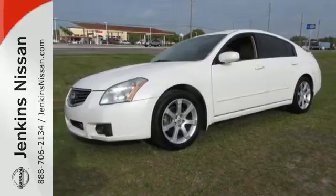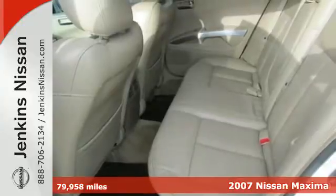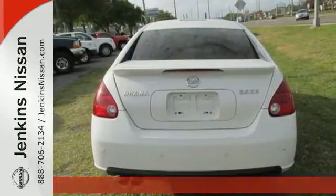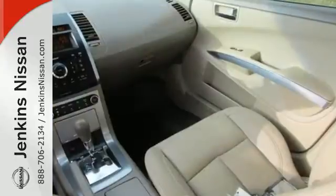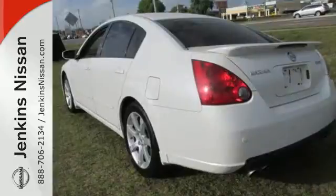It's a 2007 Nissan Maxima. For 2007, the Maxima is enhanced with variable transmission and updated front end and interior styling. Standard features include multi-zone climate control, alloy wheels, an anti-theft alarm, and a sunroof.